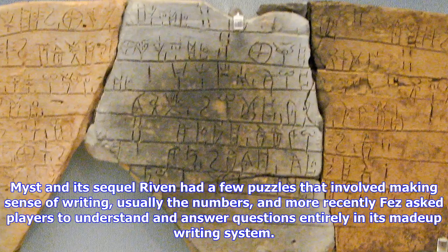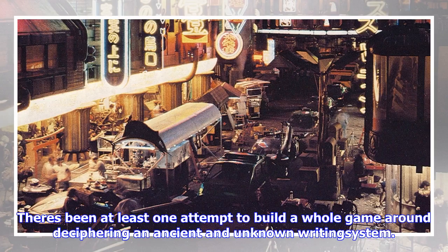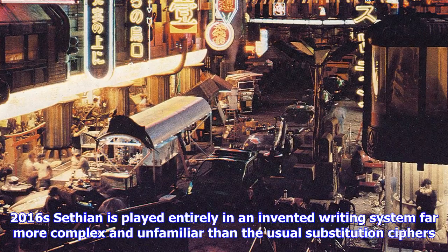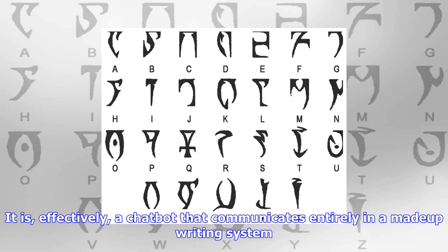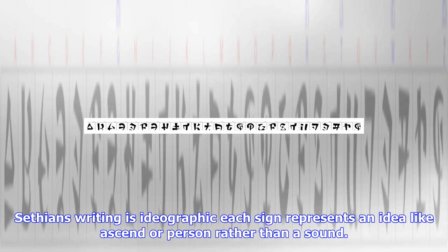There's been at least one attempt to build a whole game around deciphering an ancient and unknown writing system. Sethian is played entirely in an invented writing system far more complex and unfamiliar than the usual substitution ciphers. The player interacts with the AI of an extinct alien civilization and must talk to it and uncover the secret of the aliens' disappearance — effectively a chatbot that communicates entirely in a made-up writing system. Sethian's writing is ideographic: each sign represents an idea, like 'sender' or 'person,' rather than a sound. It is unquestionably the game I've come across that treats writing and decipherment in the most sophisticated way.